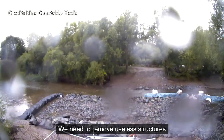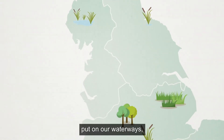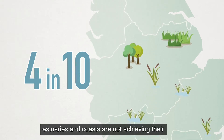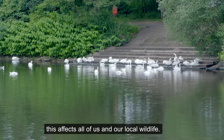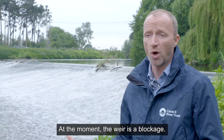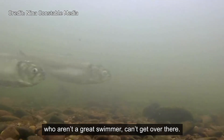We need to remove useless structures and let our waterways recover. Due to the pressure we have put on our waterways, four out of ten of our lakes, rivers, estuaries and coasts are not achieving their ecological and environmental goals. This affects all of us and our local wildlife. At the moment, the weir is a blockage. The salmon can get over just, but the shad, who aren't a great swimmer, can't get over there.